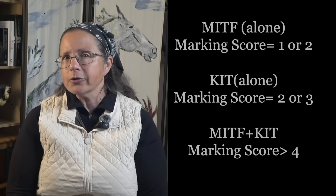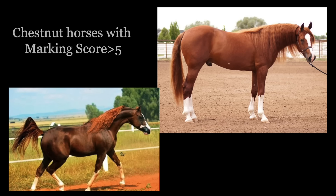Another factor at play — and one you've perhaps noticed yourself — is that the base color of the horse seems to have an impact on the strength of expression of the markings. Chestnut horses generally show more white than bays, and bays show more white than blacks. So the base color of the horse seems to have an impact as well.